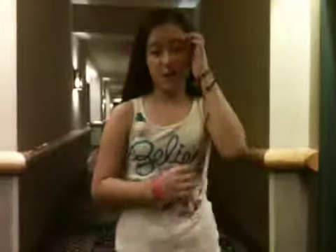Hey guys, this is Hannah and Alana at Great Wolf Lodge. It's an awesome place. Alana, you can show them down the hallway. It's pretty long. I'm filming.